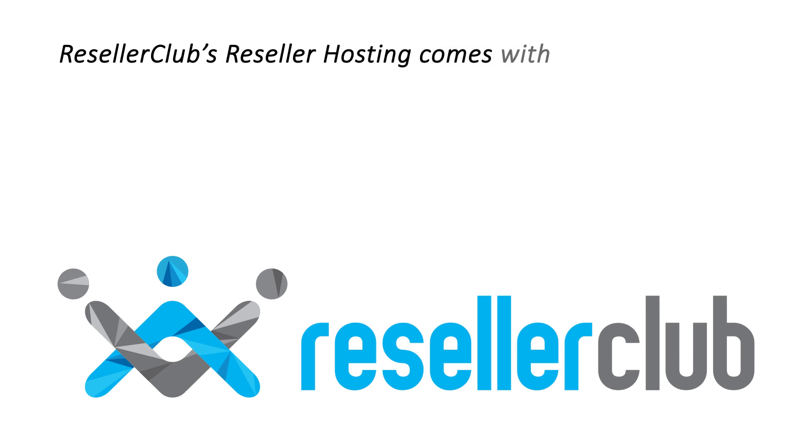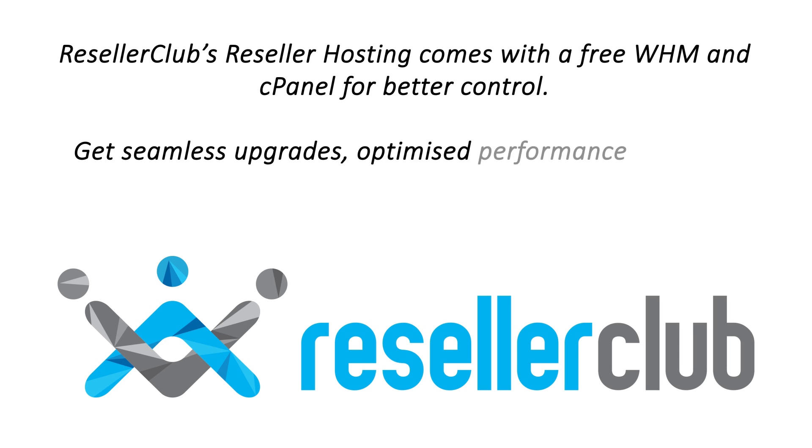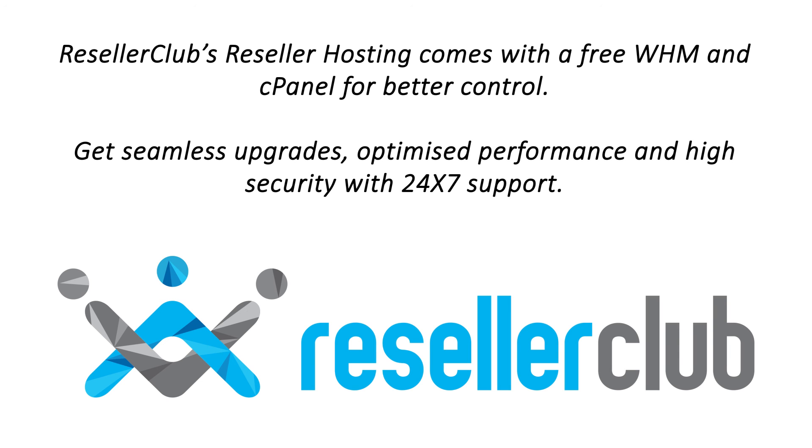Reseller Club's reseller hosting comes with a free WHM and cPanel for better control. Get seamless upgrades, optimized performance, and high security with 24/7 support.